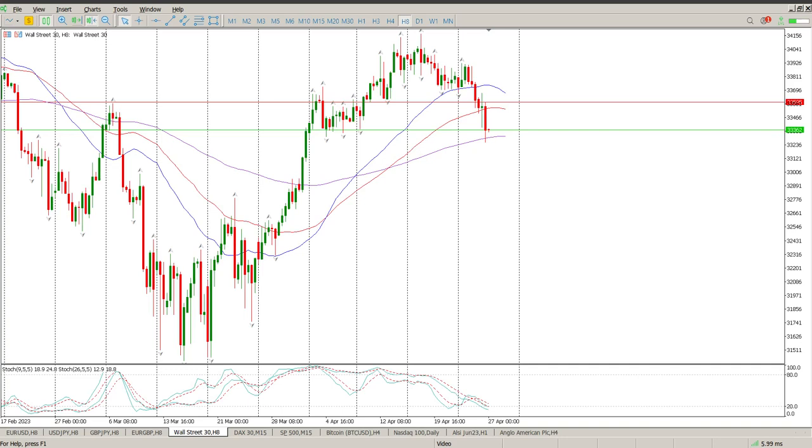Good morning everybody, this is your Dow Jones day trade setups for today. We have broken through a level that we were watching yesterday, and there's a bit of a head and shoulders here.